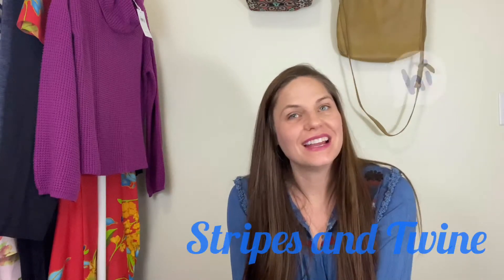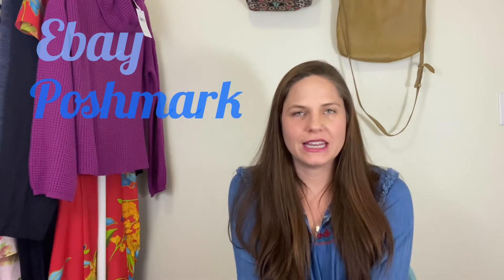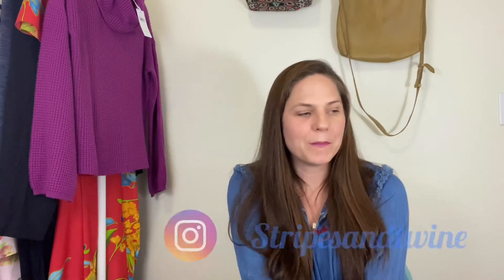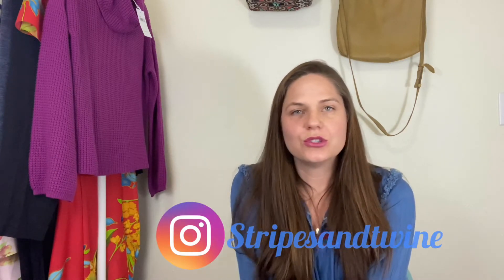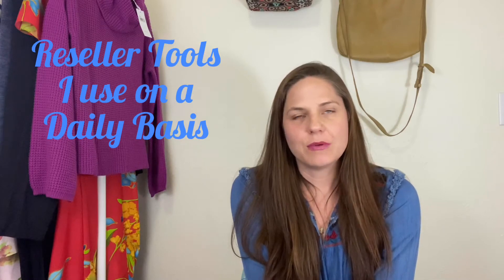Hi friends, thanks for stopping by. I'm Jaina and this is Stripes and Twine. I am a part-time reseller on eBay and Poshmark mostly, and then I do a little bit of reselling on Mercari, Etsy, and other local marketplaces. Today I wanted to sit down and share with you guys some of my favorite reseller tools that I use as a part-time reseller.